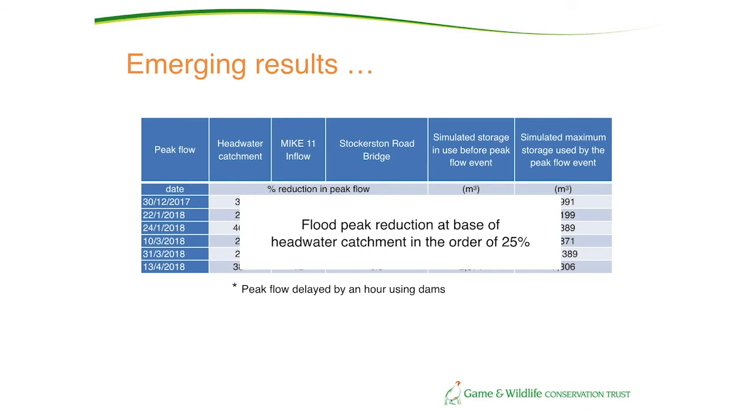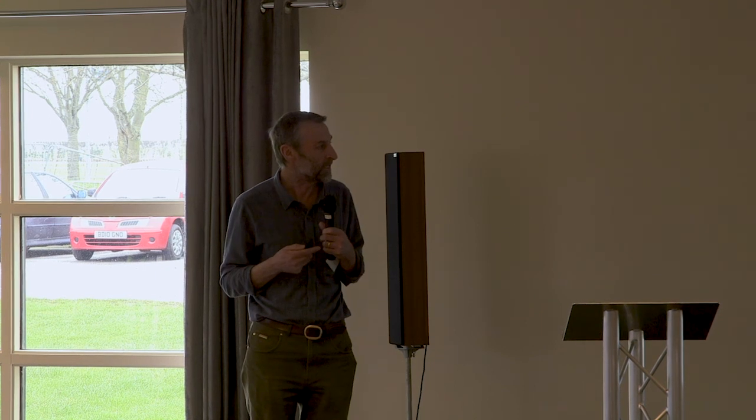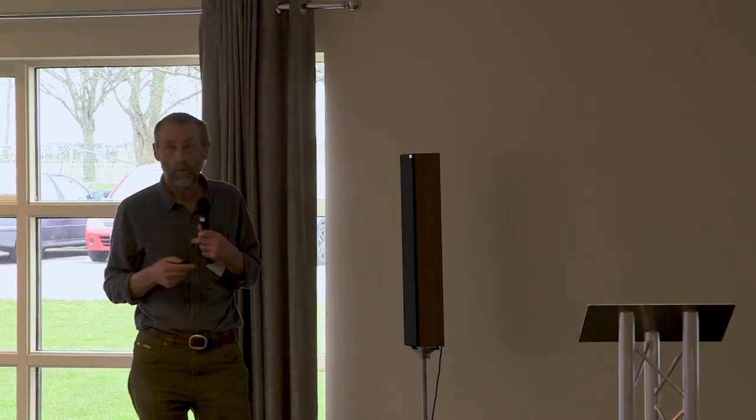The results are currently being analysed for the headwater catchment and the implications for further downstream, and will be available in a couple of months. The rough indications at the moment are that we're seeing around about a 25% reduction in flood peak at the base of the headwater catchment, and in some cases a delay of around about an hour of that flood peak — quite substantial benefits for flood risk downstream. Results from this research will be accessible via the Allison Project blog.